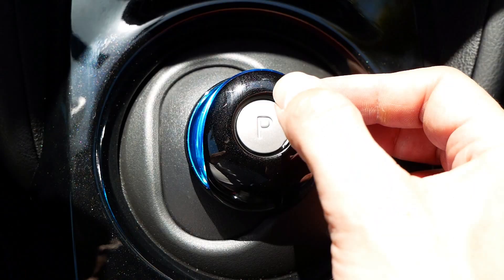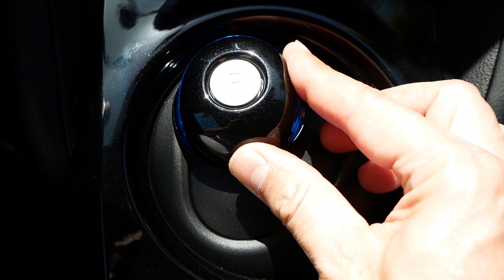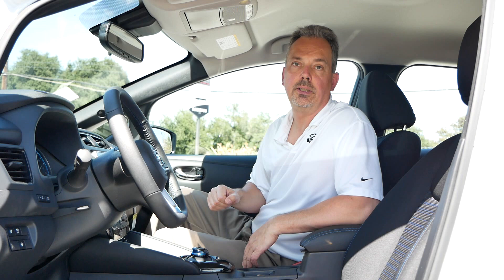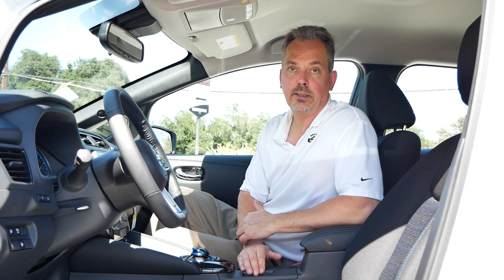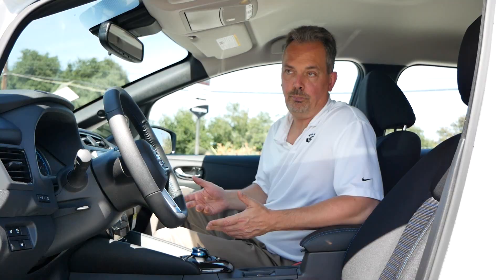Right behind it is the shift knob — a little joystick that allows you to put the vehicle in drive, reverse, or park. All you have to do is move the joystick over, push it forward for reverse, pull it back for drive, and if you want to park, there's a little button on top — just push it down and the vehicle goes into park. Right behind that, on this particular car, there's an electric parking brake — just a little switch you flip to engage it, and the opposite to release it.